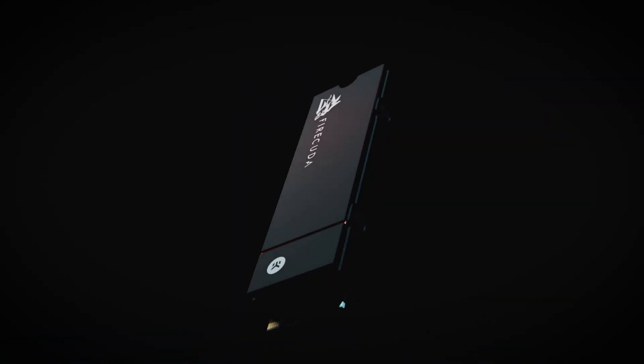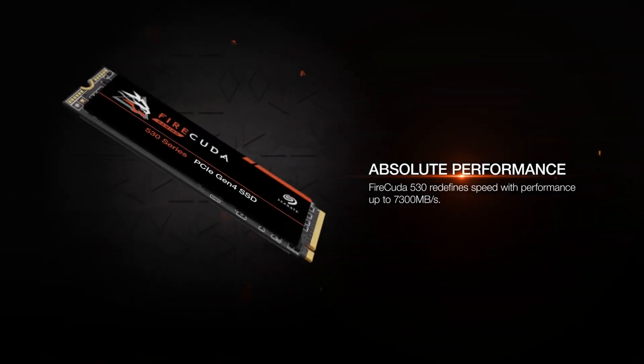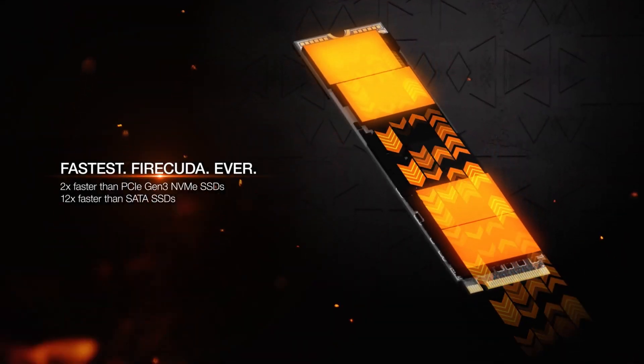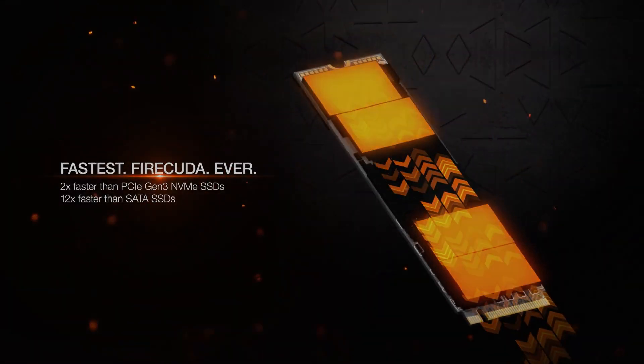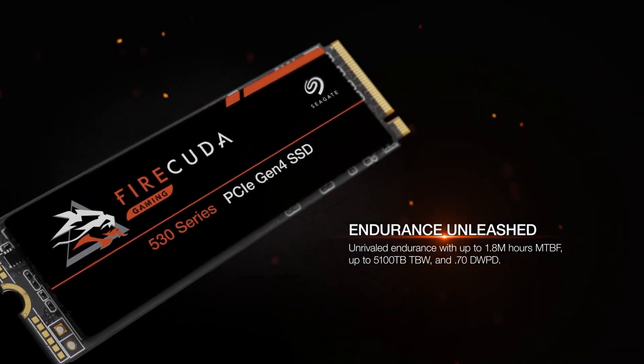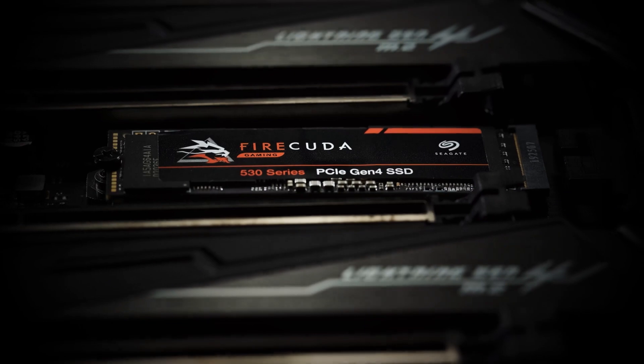Seagate FireCuda 530. The Seagate FireCuda 530 is an outstanding drive for gaming, delivering up to 7,300 MB/s read speeds. This Gen 4 SSD provides up to 6,900 MB/s write speeds, making saves quick and painless.